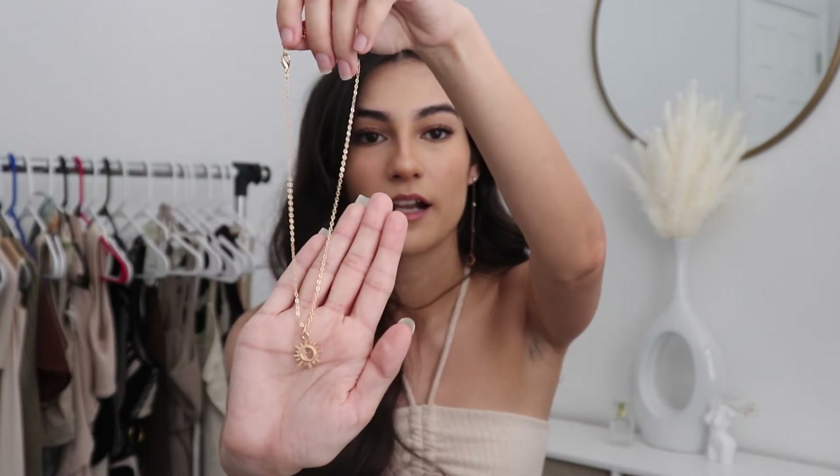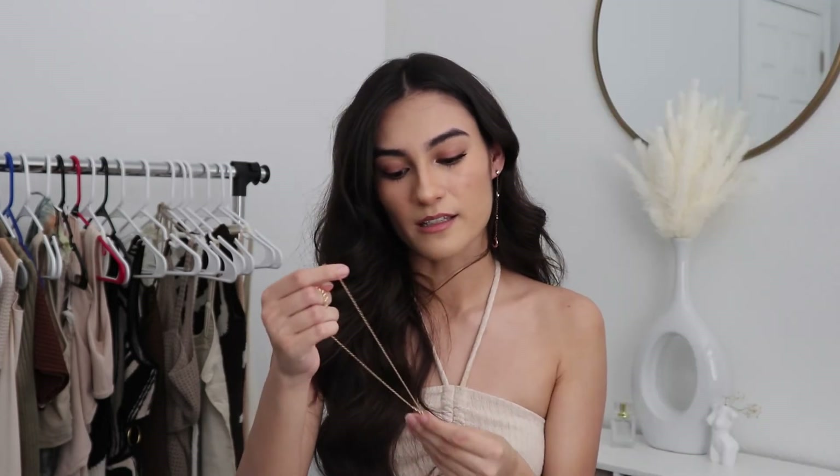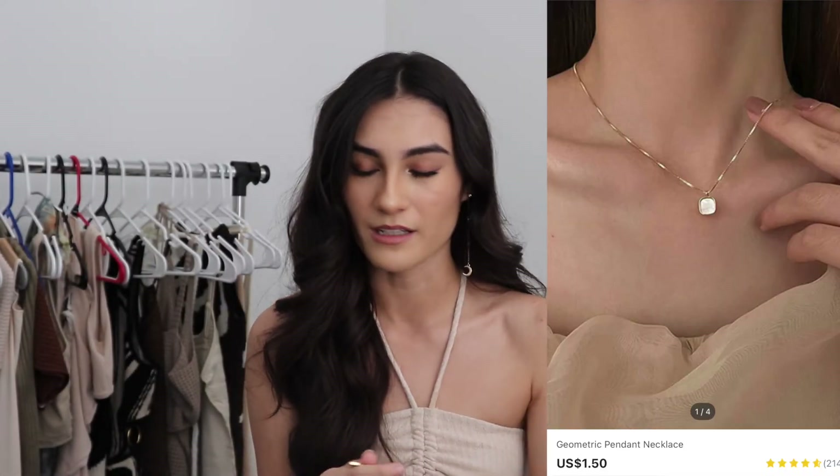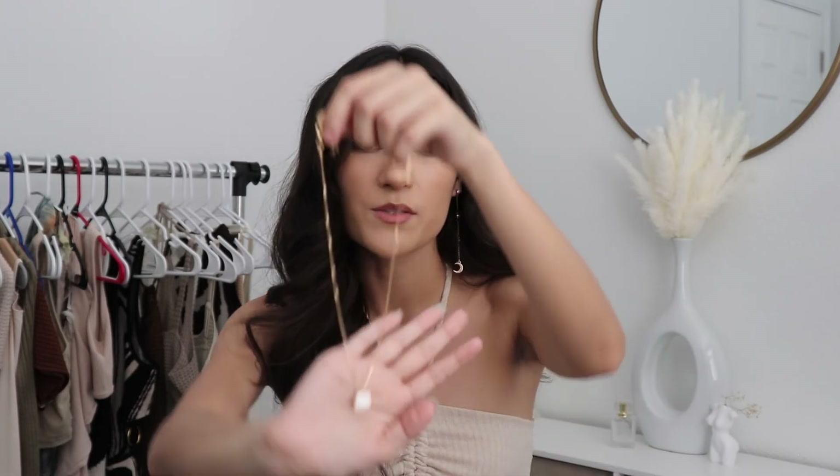I also got some jewelry. I got this sun necklace — I normally wear these moon earrings because they're my favorite earrings, and this necklace has like the moon inside the sun, so I just thought it would match. I think these are super super cute. I also got this other necklace — it's like a white square, pretty basic. I got it just to go with everything because I broke my last necklace. I just went with this one because it's super simple and will just go with everything.